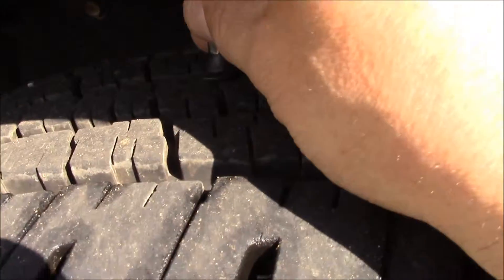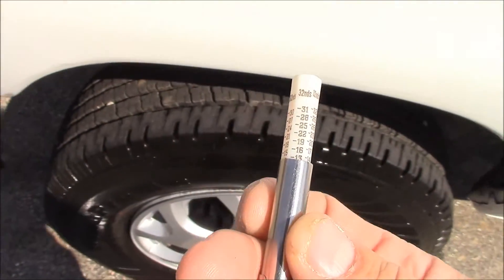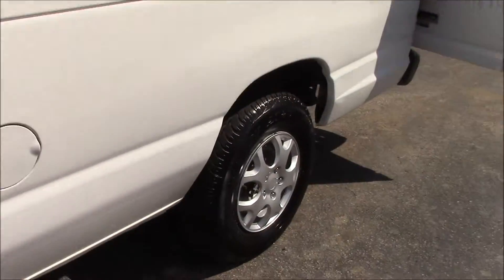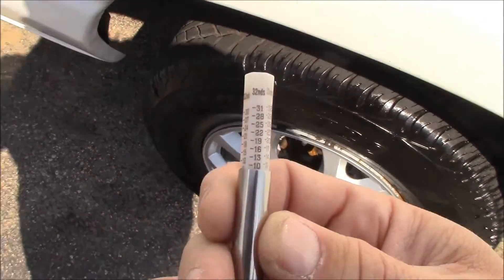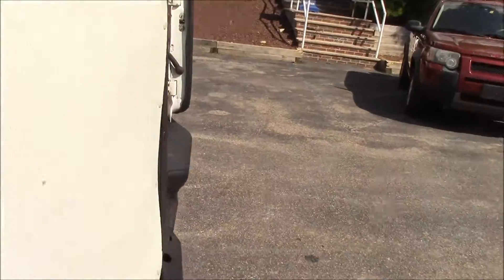These tires on the front look fantastic. Look at that — 13/32nds. I mean, 12 and a half, a little bit more. Large truck tires typically have about 14/32nds when they're new, so those front tires are almost brand new. The rear tire doesn't look quite as good, but that one is still almost 10/32nds, which is pretty darn good — way more than halfway left on it.